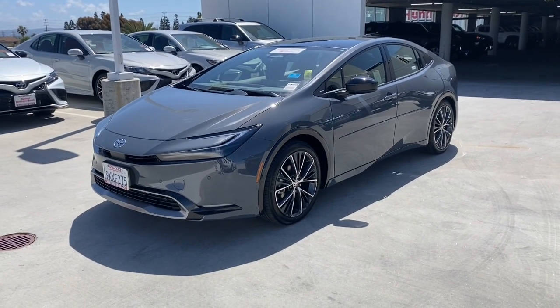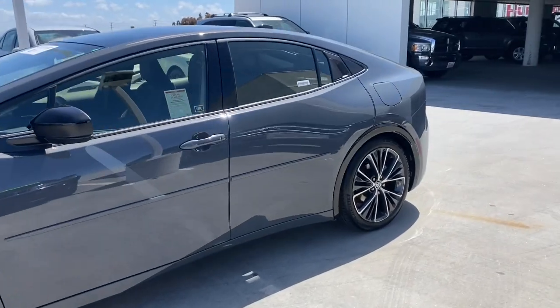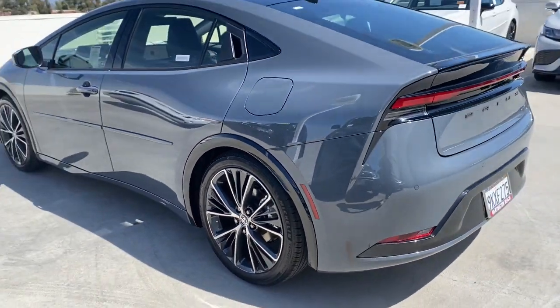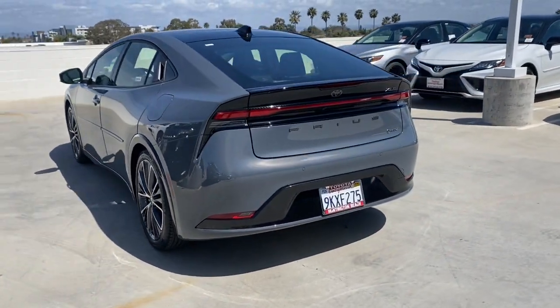Picture yourself in the 2024 Toyota Prius. With less than 5,000 miles on the odometer, this vehicle stands out from the rest. Drive intelligently and thoughtfully in this sleek, efficient Prius.